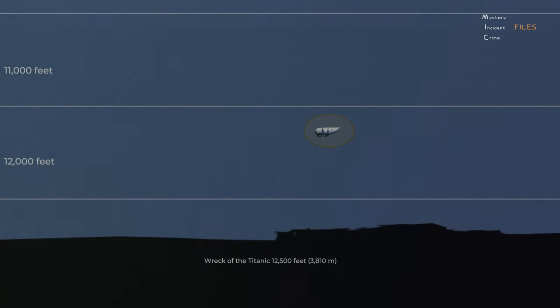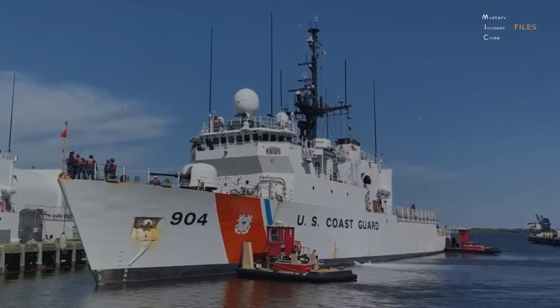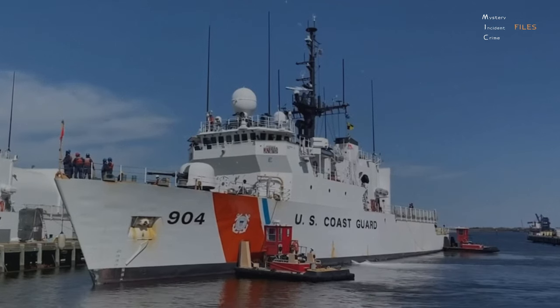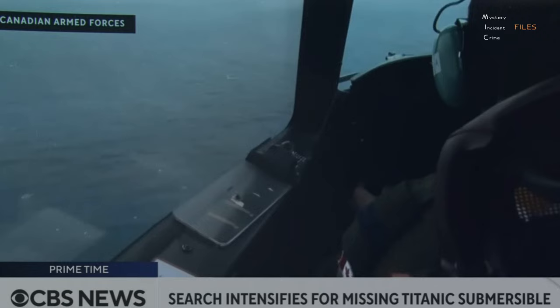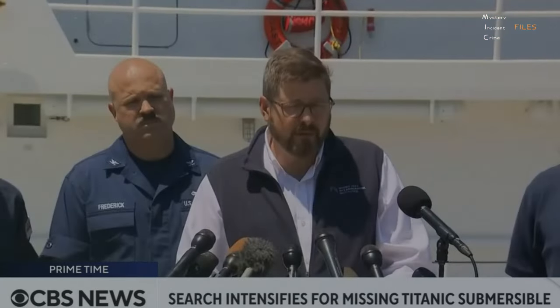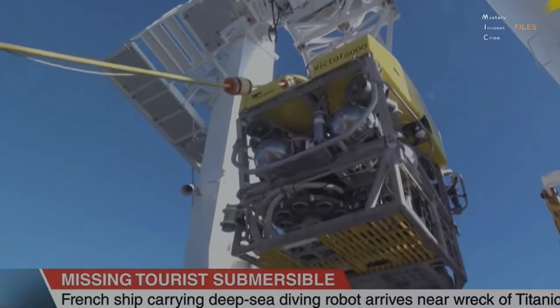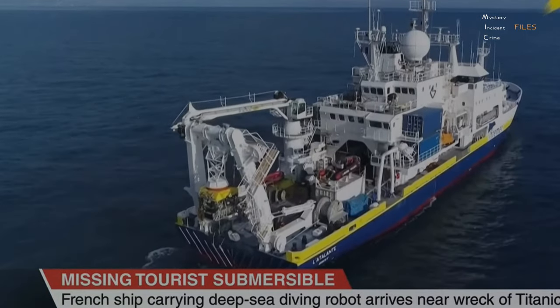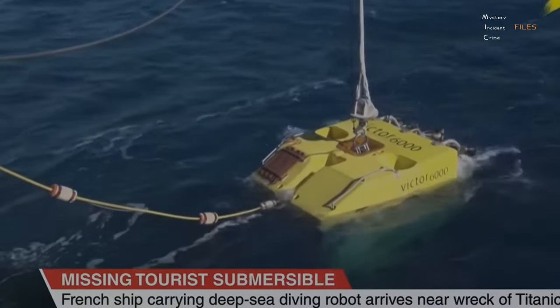Experts estimate the Titan submersible lost contact with the surface when it was about 11,480 feet down. At 9:40 p.m. Greenwich Mean Time, the Coast Guard received a report about an overdue submersible from the Canadian research vessel Polar Prince. The U.S. Coast Guard collaborated with Canadian authorities and commercial vessels to search for the Titan. A remotely operated vehicle (ROV) from the Canadian vessel Horizon Arctic searched the seafloor, while a French vessel also deployed its ROV at the site.